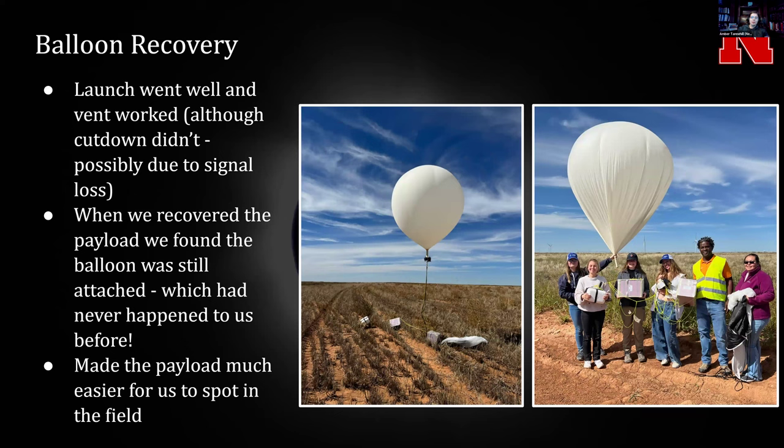There was another odd thing that occurred when we went to recover the balloon. I was also part of the recovery team. The launch went fine. The cut-down didn't work, but the venting did work, so we still have to troubleshoot the vent. We also lost signal partially in terms of both the live stream and the GPS, which is either due to the cold and the batteries or the altitude — we're not sure. But when we eventually did regain signal for the GPS, we were able to find the payload.